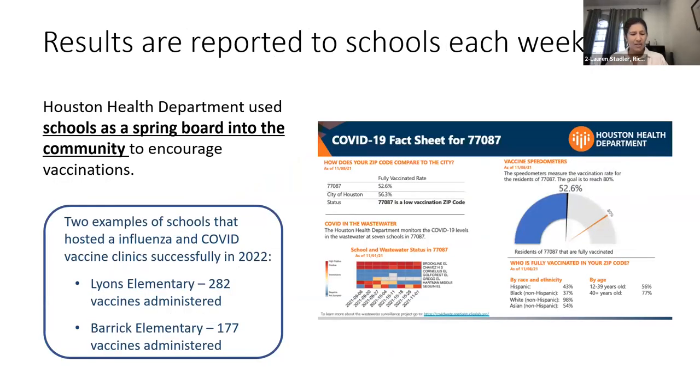I'll now discuss how this data was used by the Houston Health Department — Dr. Peirce is on later and can speak more about this. School results are reported back each week to nurses and superintendents. During the peak COVID emergency period, the health department used the schools as a springboard into the community to encourage vaccinations, producing fact sheets showing school wastewater detections alongside vaccination rates for communities.